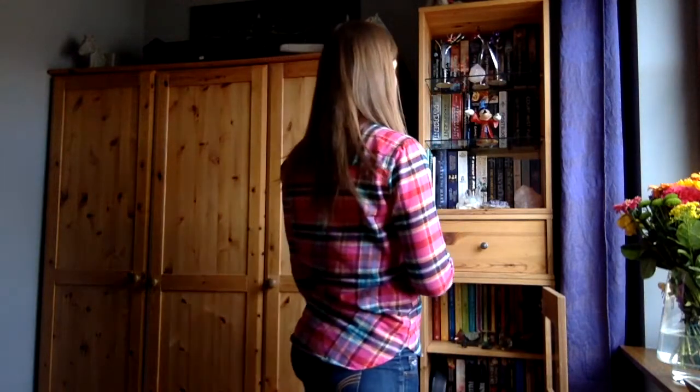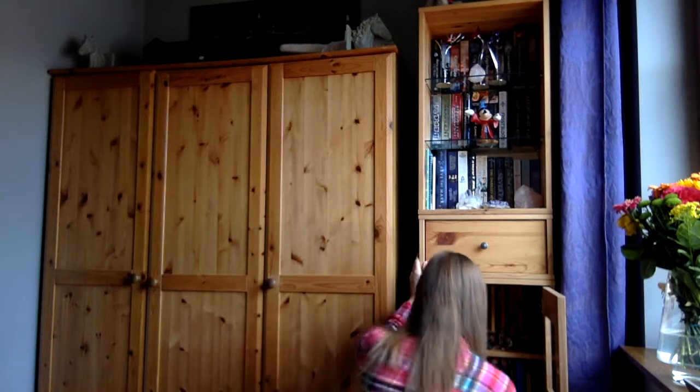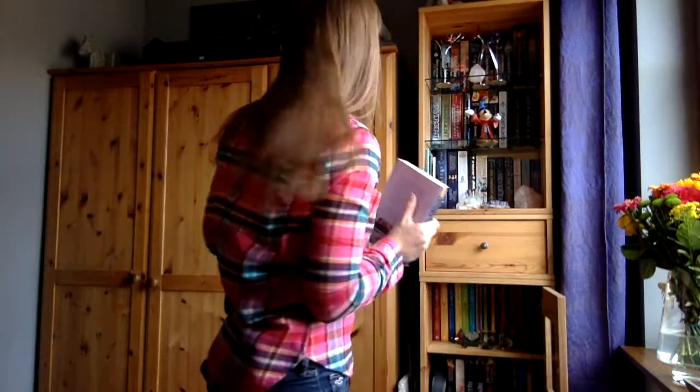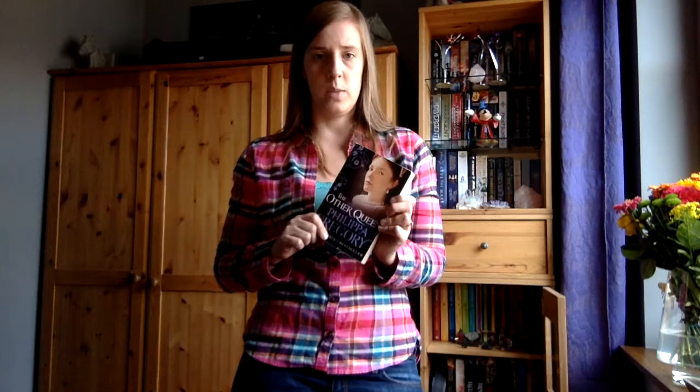For the last one, we have to find a non-young adult book — and these are almost all young adults. So this one is one of my historical novels: it's called The Other Queen by Philippa Gregory. I have some other books of hers — Three Sisters Three Queens, The Queen's Fool, The White Princess, and The Virgin's Lover. But this one is one of my favorites of hers. It's about Mary, Queen of Scots, during her period where she was captured by her niece Queen Elizabeth of England and how she tries to escape and reclaim her throne.